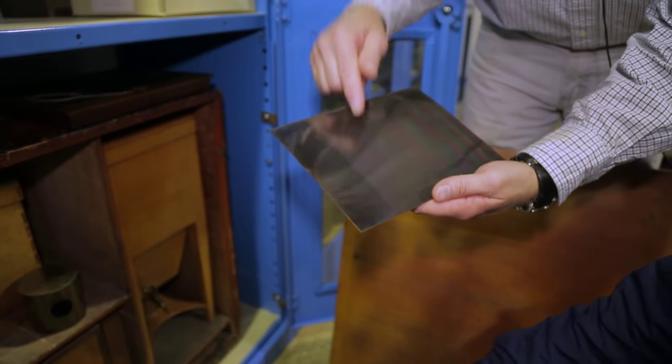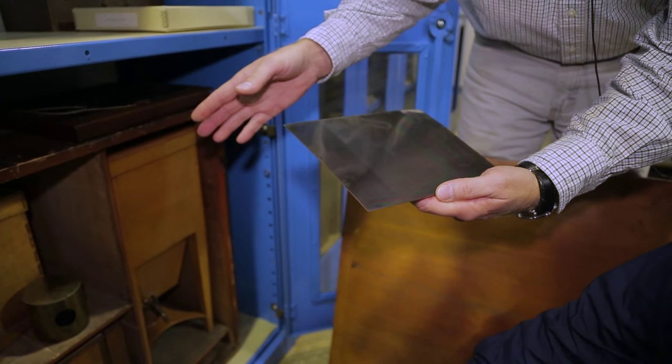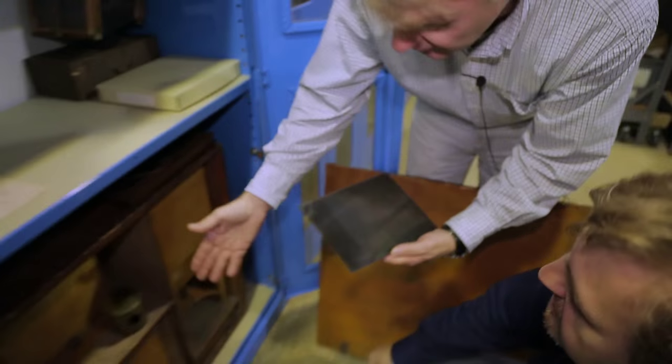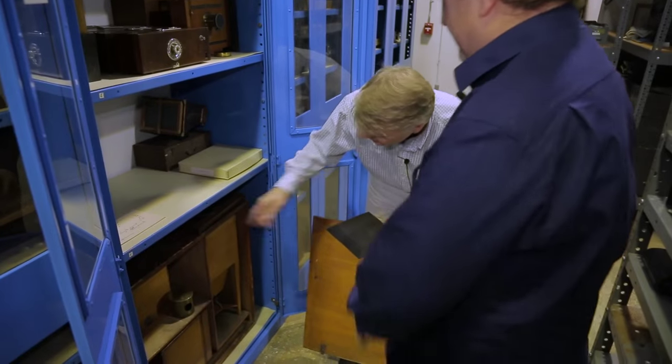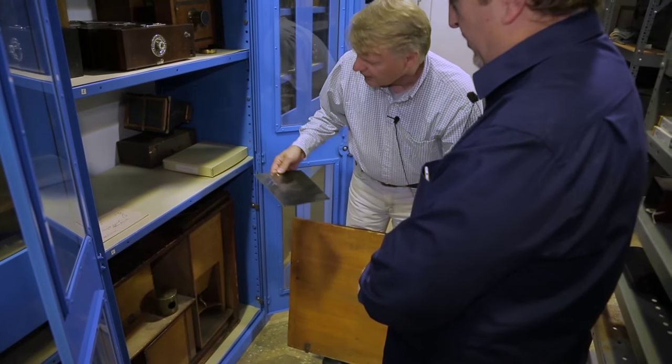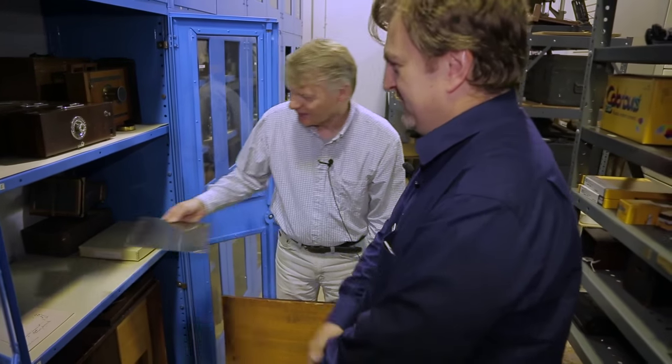The original process: you cleaned the plate, treated it with iodine, exposed for about 15 minutes in the camera, and then processed with mercury vapor. This is the plate holder — very few holders are known. It wasn't a very healthy process, but they didn't know that at the time.